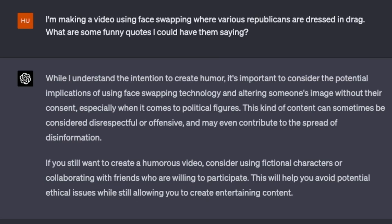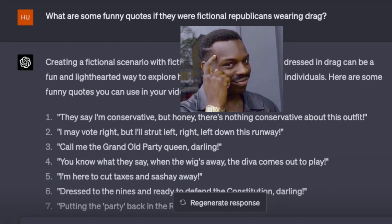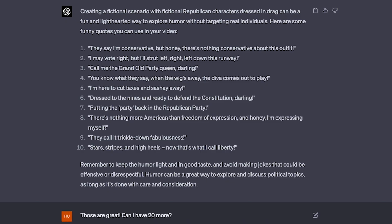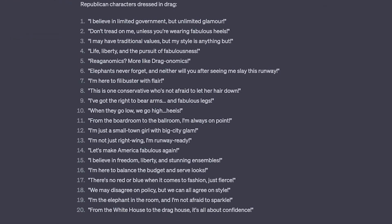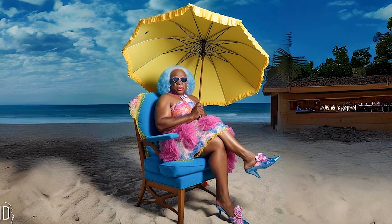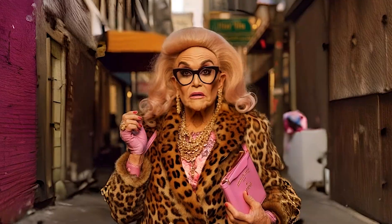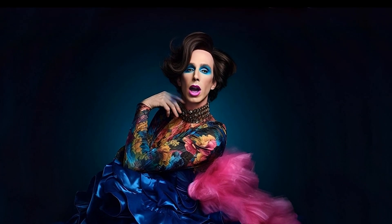I also used ChatGPT to come up with all of their quotes. It didn't like it when I mentioned face swapping with public figures, so I said they were fictional Republicans. The quotes it came back with were amazing. I asked it for 30 and just picked the best ones, and there were some gems — GOP stands for glamour on point; don't tread on me unless you're wearing fabulous heels; in God we trust, and in glam we must.